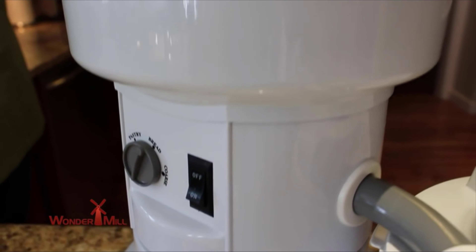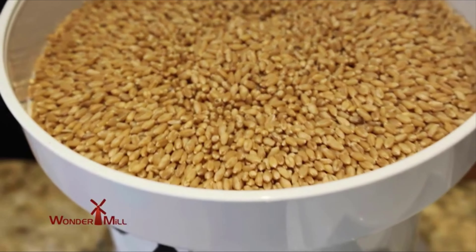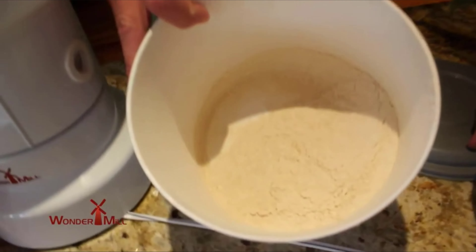When the WonderMill came out and I started using it, it went from making bread every five or six times to every time, because it was so easy to use. I could just pull it out, hook it up, grind my flour, and have wonderful flour.